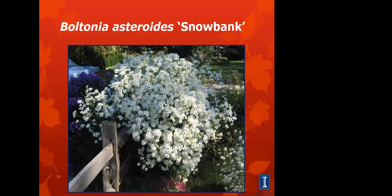Another fall-blooming plant is Boltonia asteroides. This particular variety is called Snowbank and grows to about three to four feet tall. It's best in full sun but does require some support, as it tends to flop around a little bit. You might want to put some support in for these.